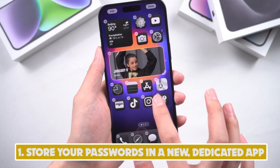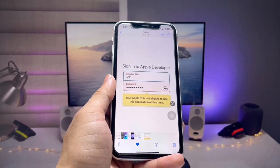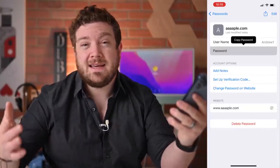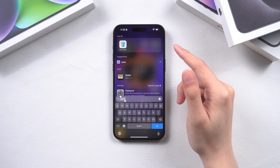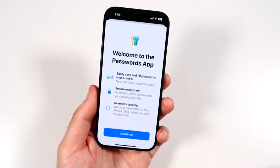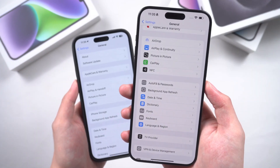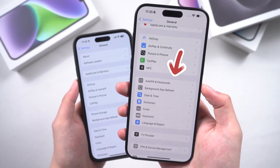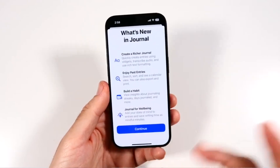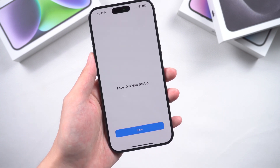Number 1: Store your passwords in a new dedicated app. Apple's native Keychain feature had many good things going for it — it provided a seamless way to input passwords, 2FA codes, and passkeys, and automatically checked for reused or compromised passwords. The only major problem was its lack of a dedicated app; you had to tediously navigate into Settings just to copy a password for a specific website. Thankfully, Keychain is getting its own separate app, so you can access it with the same convenience as other password managers like Bitwarden, 1Password, and Dashlane.